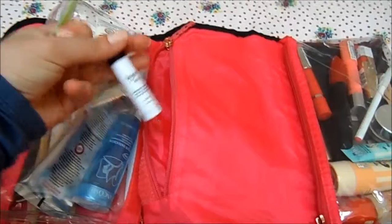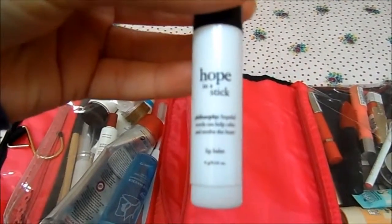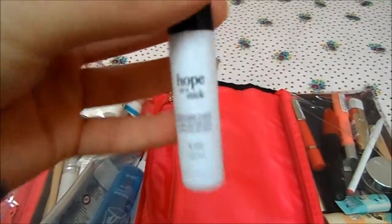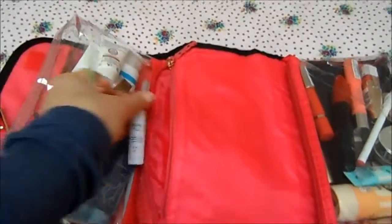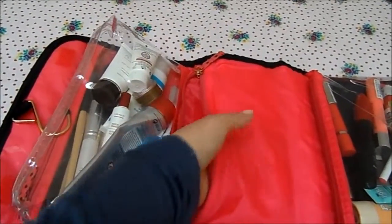In that pocket at the moment I've just got a lip balm — this is the Philosophy Hope in a Stick — and my Tweezerman tweezers. I'll probably put a couple more bits in there.